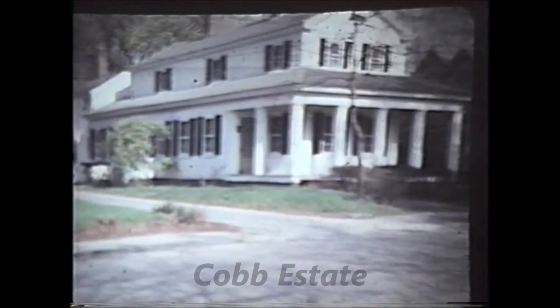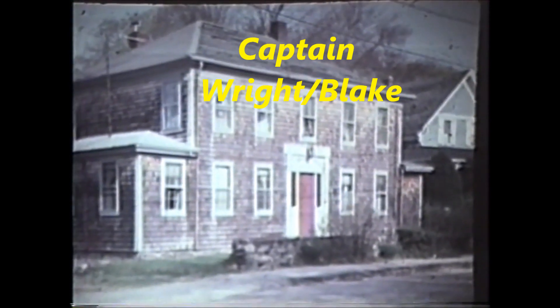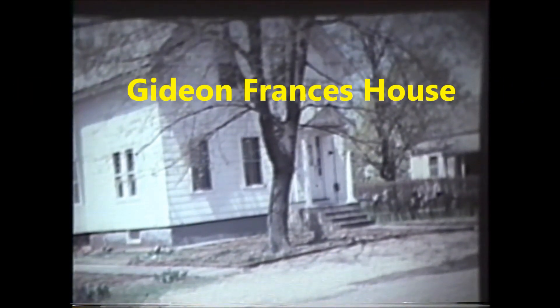This house belonged to the Cobb estate — Ernest Cobb and then later George Cobb. And this house was a Captain Wright and a Captain Blake. This house was Gideon Francis; it's on the 1895 map. He was instrumental in the Dighton Stove Lining Company in 1874. Whether he lived in another place, we do not know.